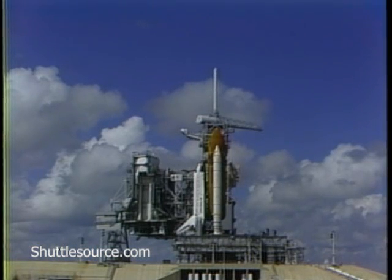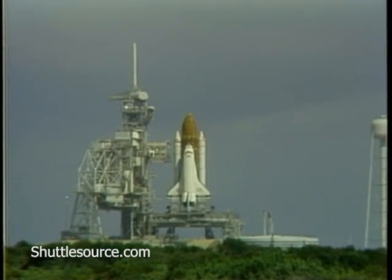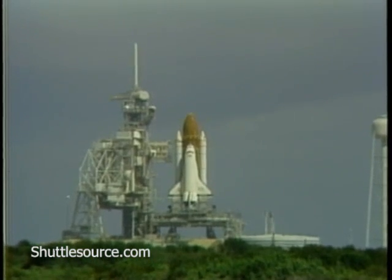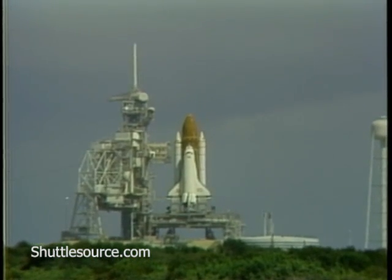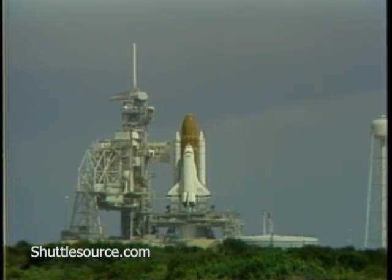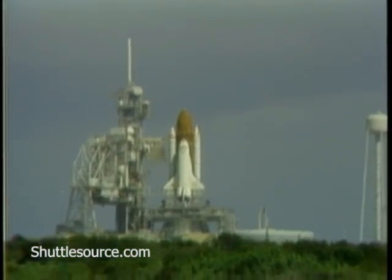We have a go for auto sequence start. Discovery's four redundant computers have assumed control. T minus 23 seconds and counting, the SRB nozzle profile is set. T minus 15, 14, 13, 12, 11, 10.